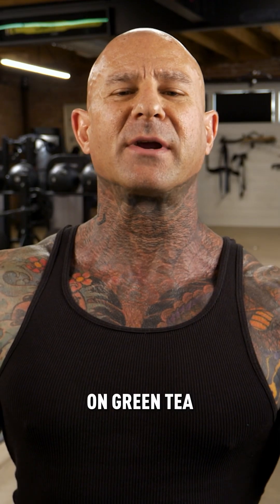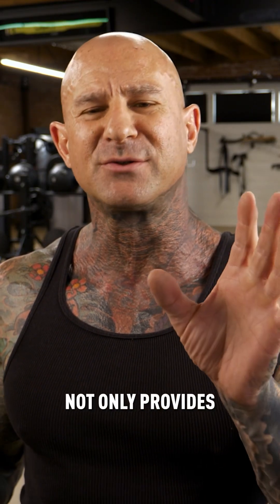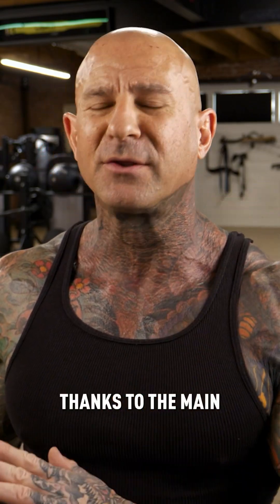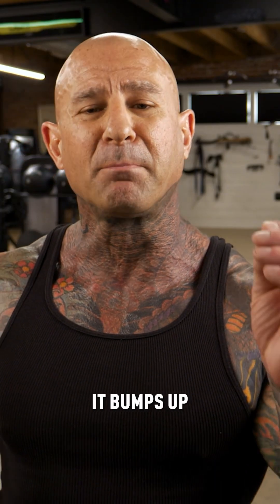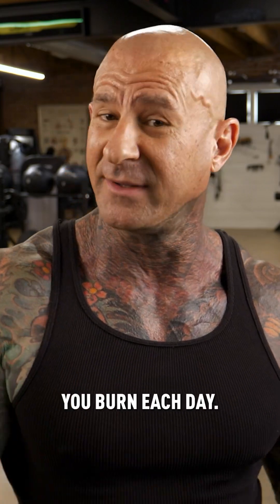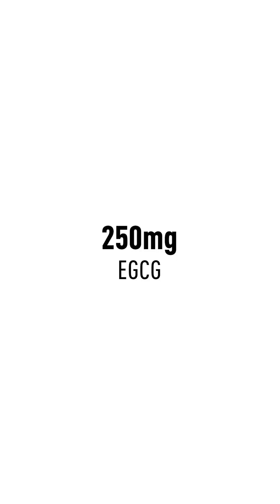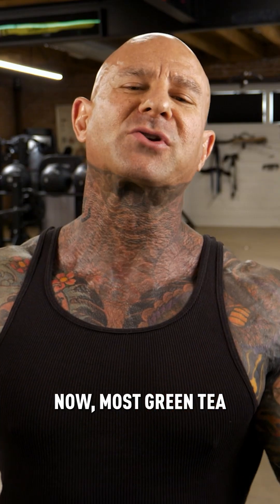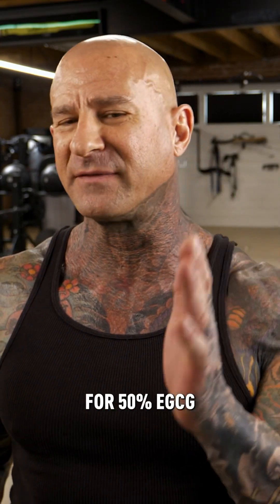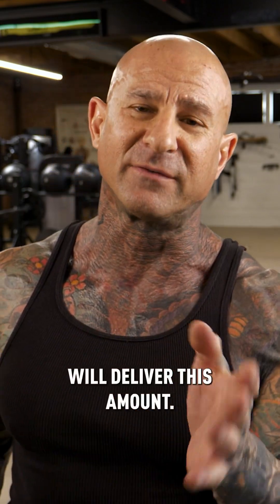Research on green tea shows that it not only provides numerous health benefits, but it encourages fat loss thanks to the main ingredient EGCG, or epigallocatechin gallate. The way that EGCG works is it bumps up your metabolism, or the number of calories you burn each day. Aim for 250 milligrams of EGCG — most green tea extracts at a 500 milligram dose standardized for 50% EGCG will deliver this amount.